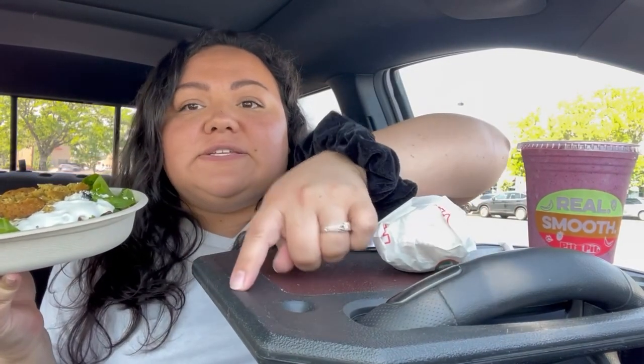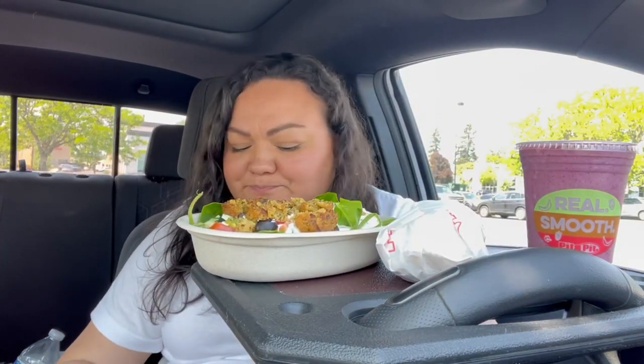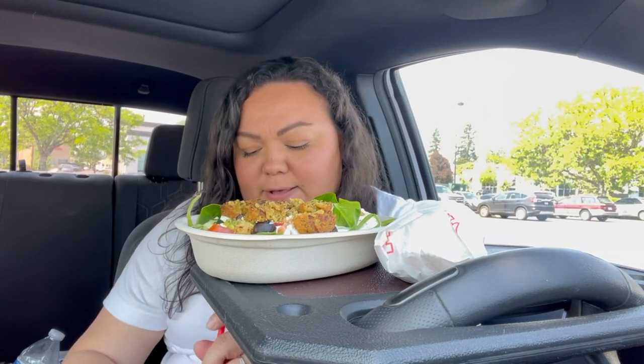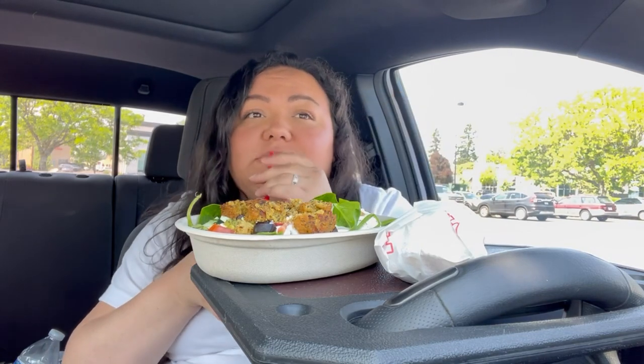I don't know what this white stuff is - my thing is clean, I just don't know what it is. This place smelled so good when I walked in. After I ordered I realized they also have pita on the side.